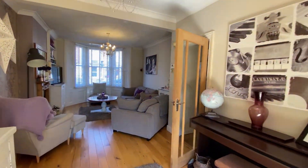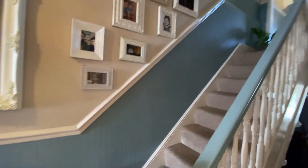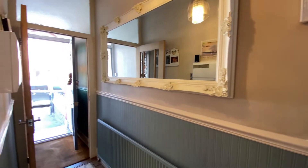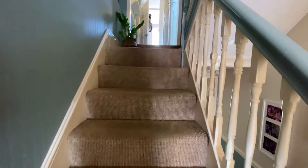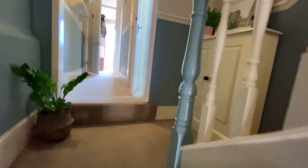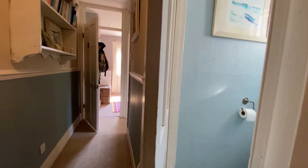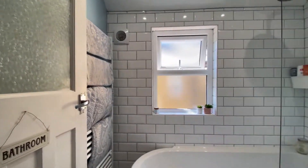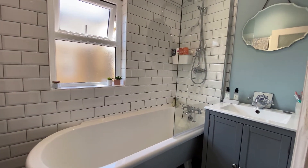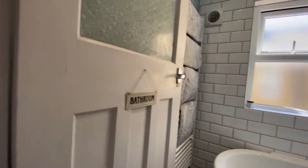We've come upstairs now. There's a separate WC, and further along the hallway you've got the separate bathroom, which is just finished beautifully. You've got that lovely roll-top bath with a large shower head just above it, and a really nice modern finish throughout.